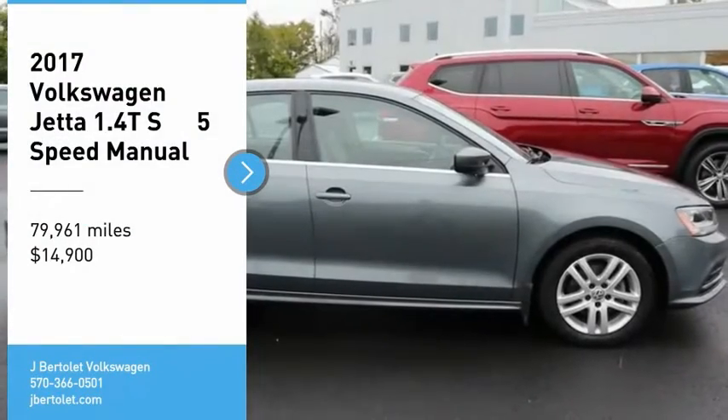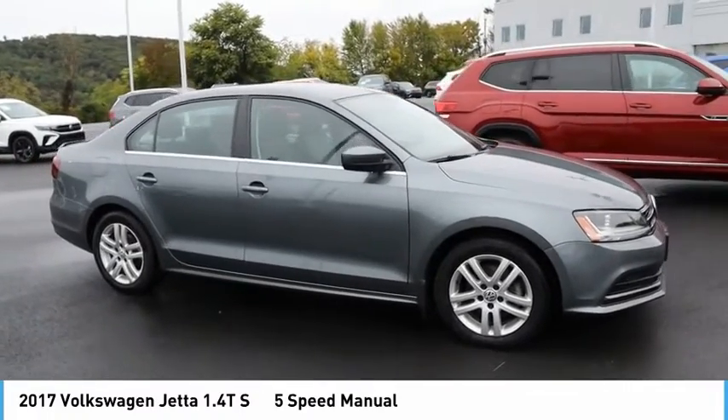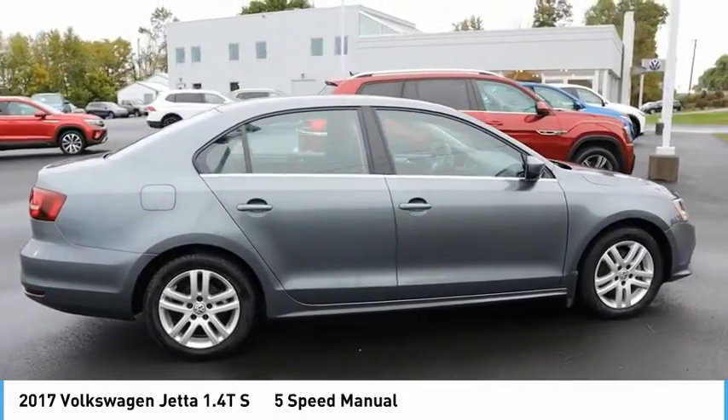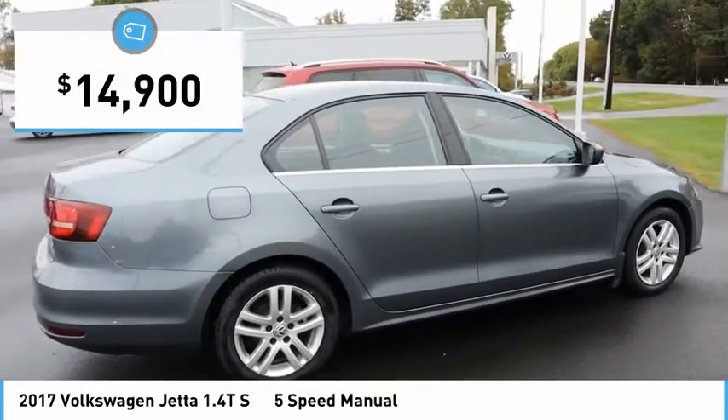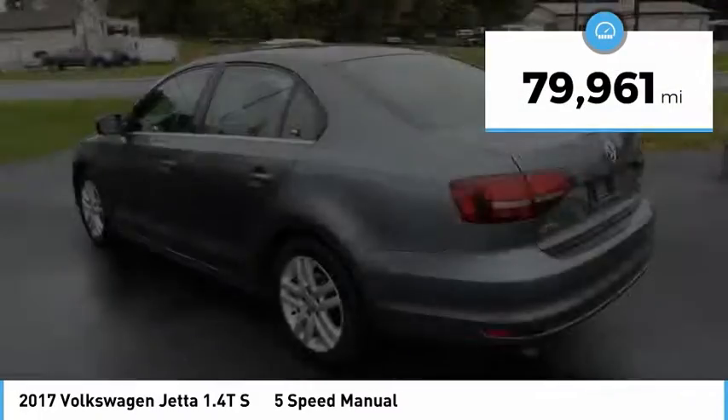We are pleased to show you the 2017 Jetta. The Jetta is a premium car that is family-friendly with a great price and agile, confident handling. This Volkswagen Jetta is priced below $15,000 and has less than 80,000 miles.